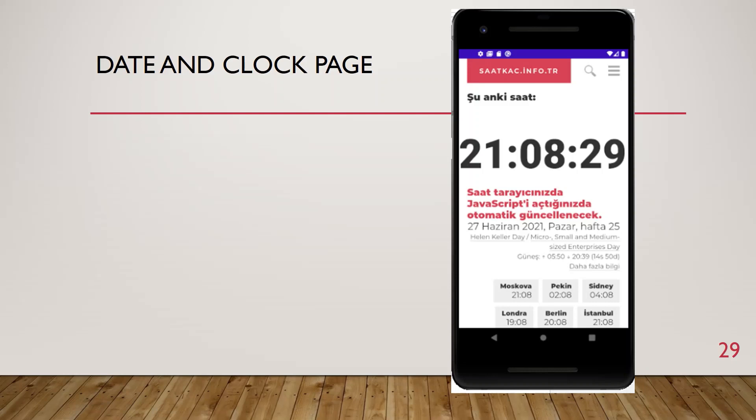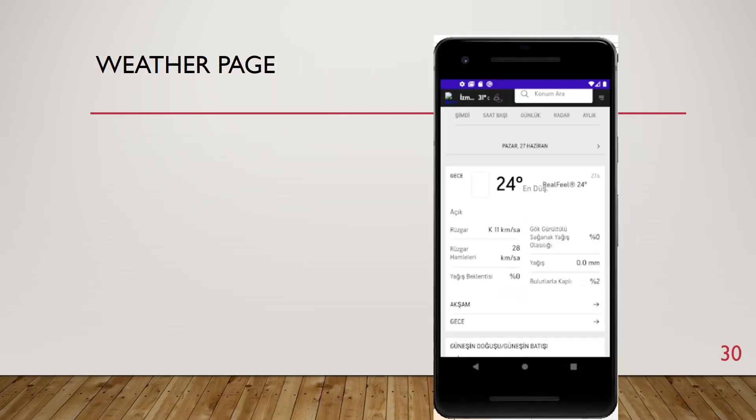The date and clock page shows the current time and calendar information obtained from a specific internet address. While using the application, the person will be able to access this data instantly with a single button. The weather page shows weather information, and the person can access the weather information of their region with a single button.